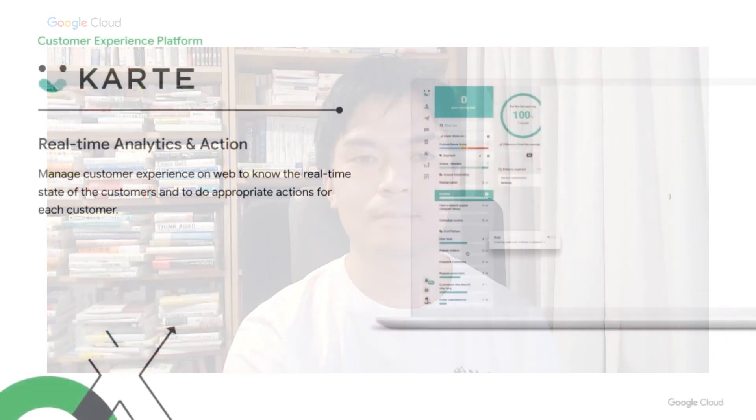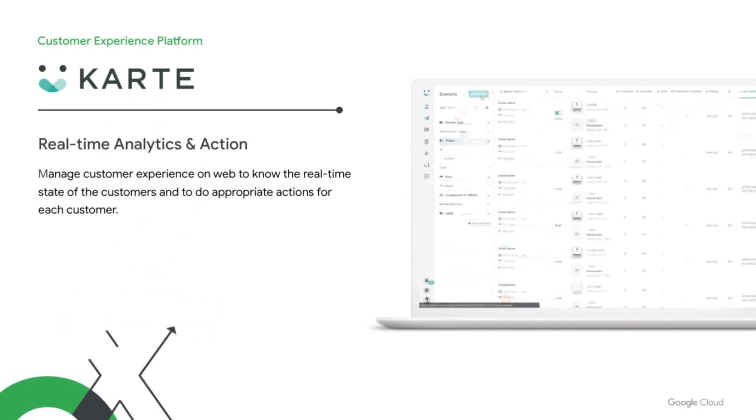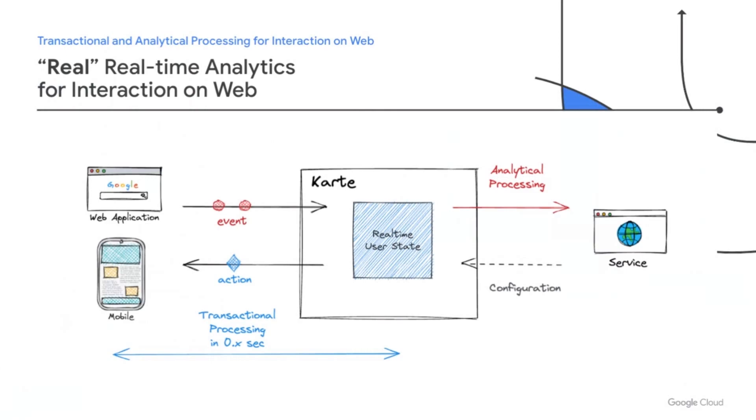Now let's hear from Yuki about his early experiences with AlloyDB at Plaid. I'm Yuki, CTO at Plaid, a Tokyo-based tech startup. Before joining Plaid, I worked for IBM and mainly worked on distributed data systems, including in-memory distributed databases, parallel programming language processors, and text analytics engines. Plaid provides a SaaS platform for customer experience called Carte. It manages customer experiences on the web to understand the real-time state of each customer and take appropriate action, with a wide variety of analytics functionality and interaction support.